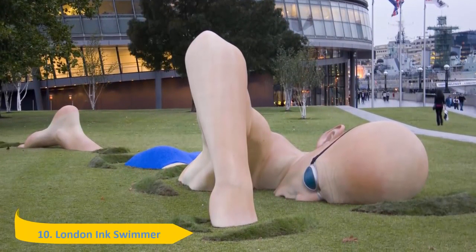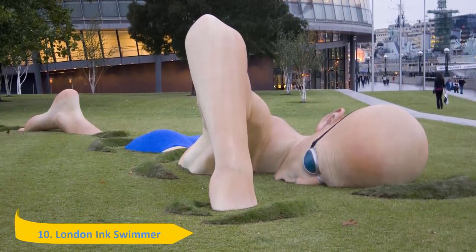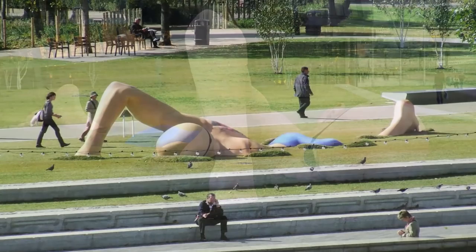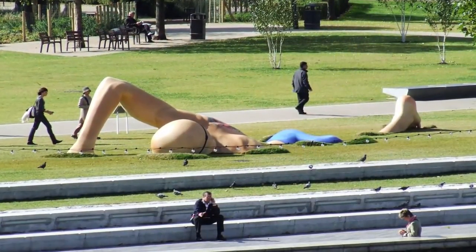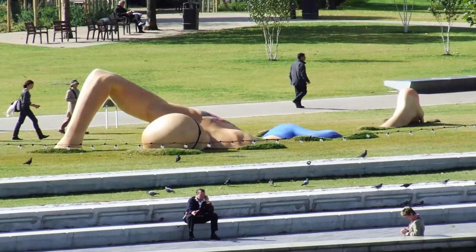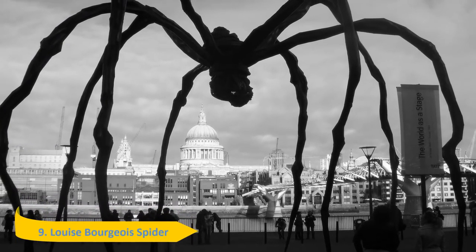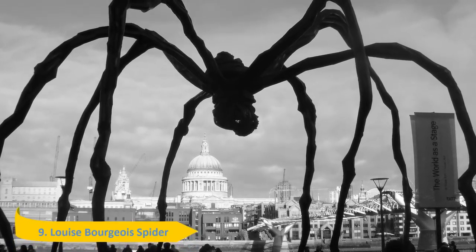Number 10: London Inc Swimmer. This 46-feet long and 10-feet high sculpture of a lifelike swimmer swimming through the grass was commissioned by London Inc reality TV show.